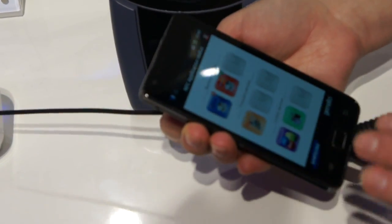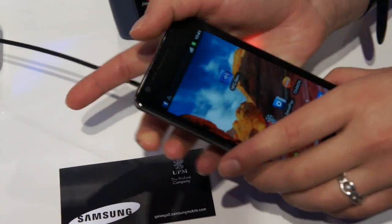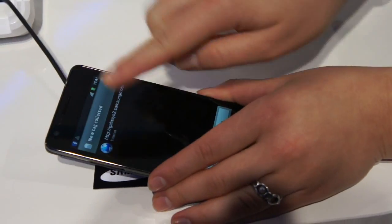The other thing you can do with NFC is to read information. You have a link here — instead of putting it in the browser, you just put the mobile phone here and it reads.